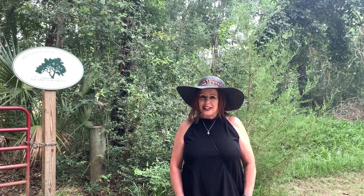Hello everyone, and today on Lisa's List we're still exploring Edisto Island, and today we're going to Botany Bay Plantation, so stay tuned.